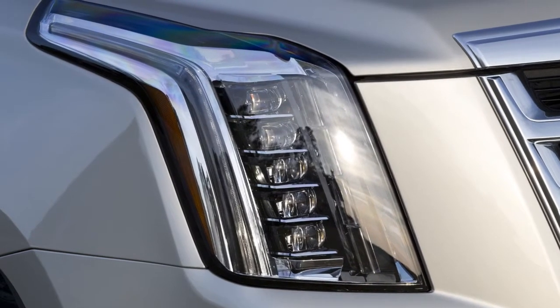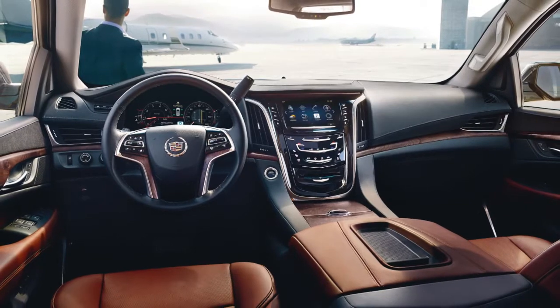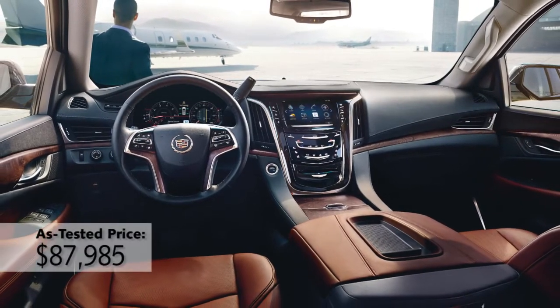I just spent a week driving a new Escalade that was priced around $88,000, including all the options on it, and I was only disappointed in one thing.